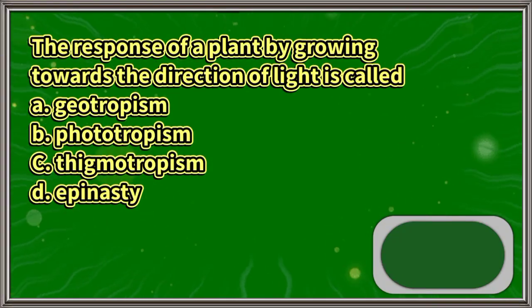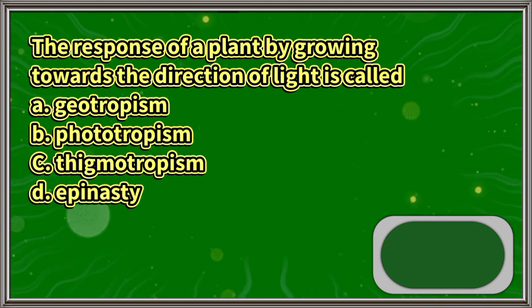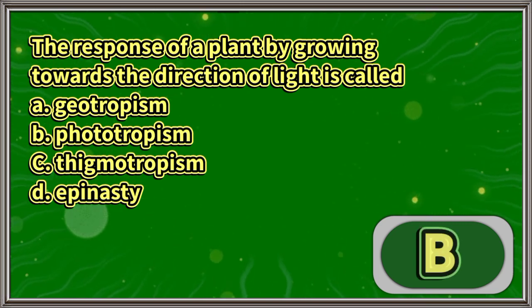The response of a plant by growing towards the direction of light is called: A. Geotropism, B. Phototropism, C. Thigmotropism, D. Epinasty. The answer is letter B.